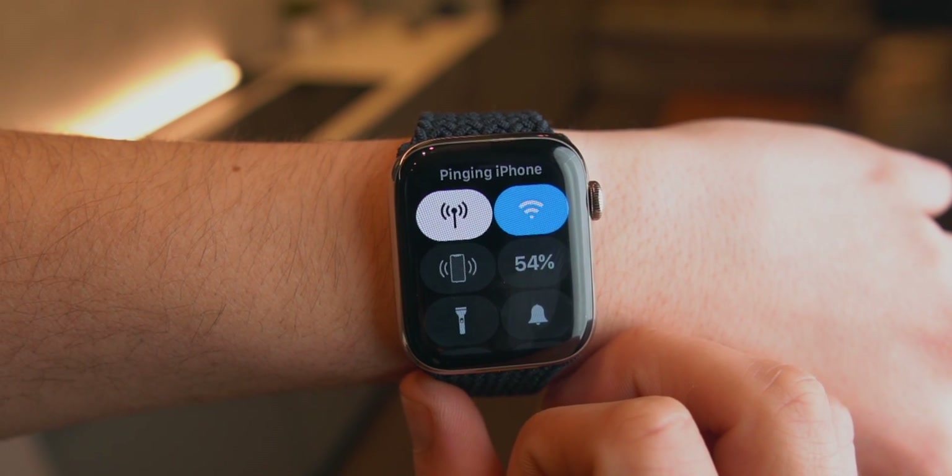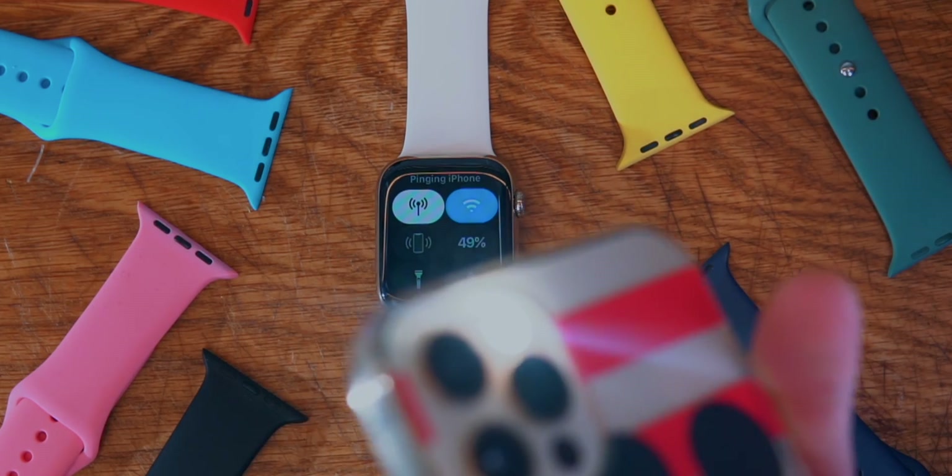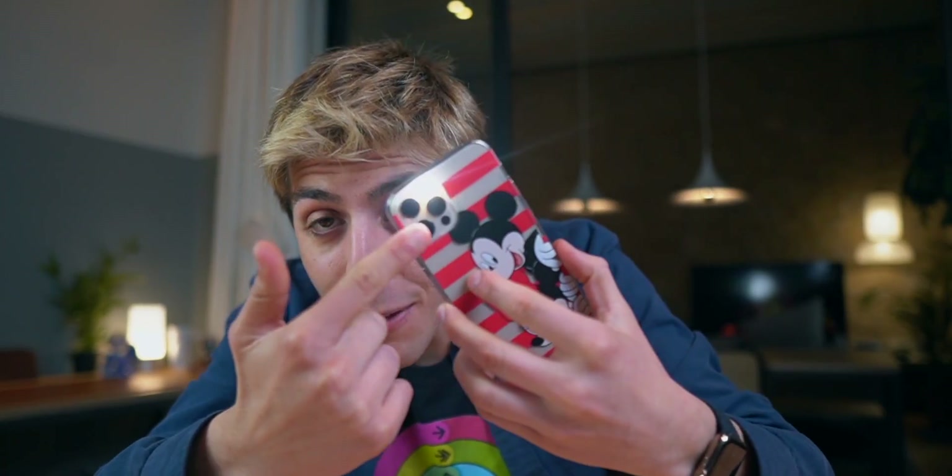Did you know that you can ping and find your iPhone by simply swiping up on the Control Center and pressing the ping iPhone button? But did you know that if you hold down on that button, the flash will actually pop up? So if you're in a dark room, you're going to find it immediately.